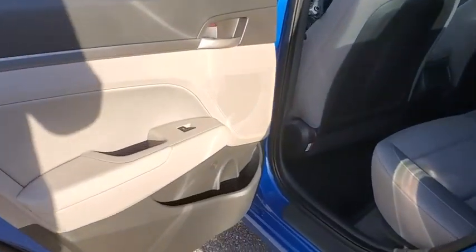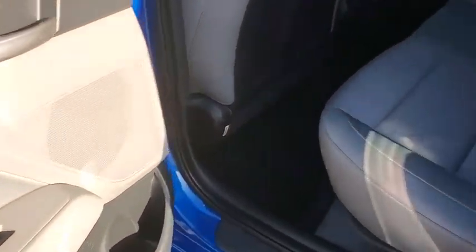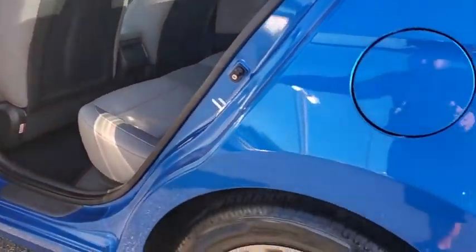Steering wheel audio controls, traction control, dual airbags, power steering, cruise control, CD player, security system, electronic stability control, rear window defroster, trip computer, power windows, overhead console, tachometer.